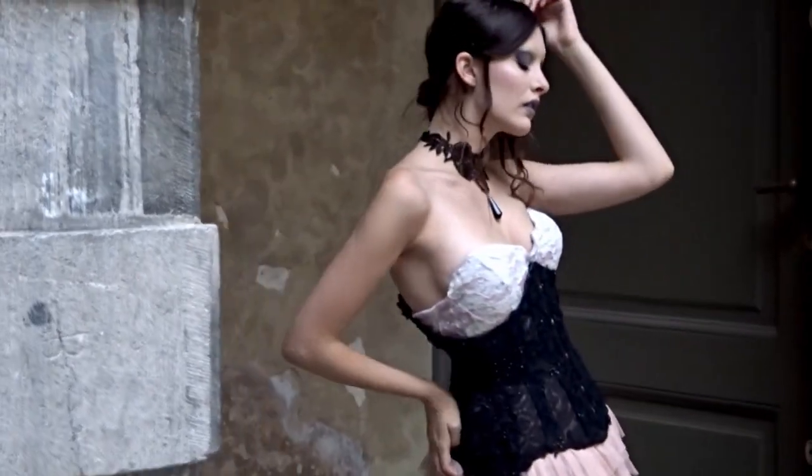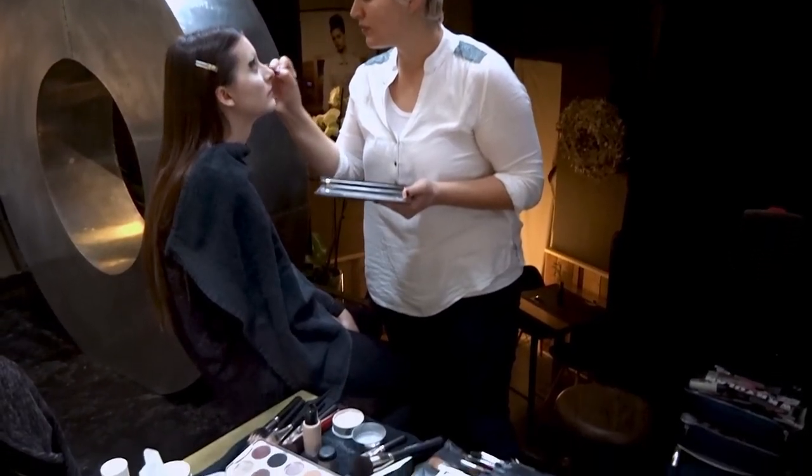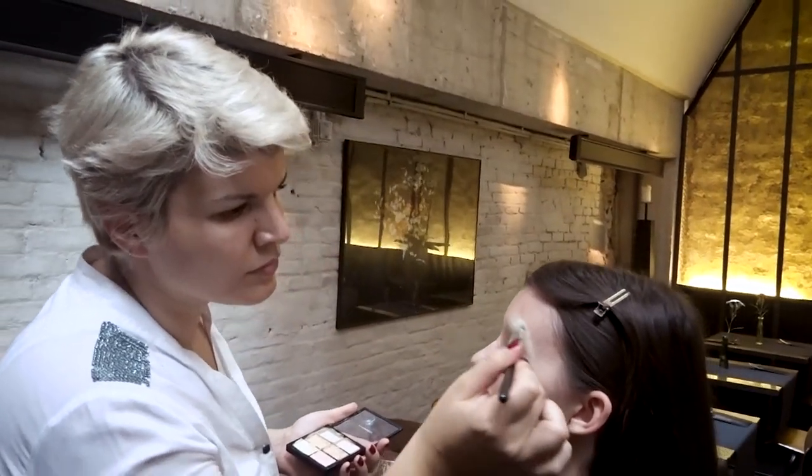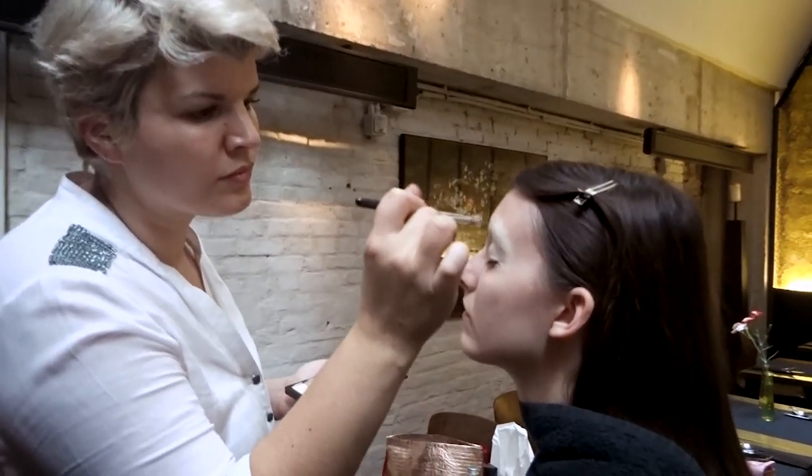Hey guys, today I have a behind the scenes from a shoot we did a while ago in Antwerp. The model is Sharon, who I've worked with on several shoots before.